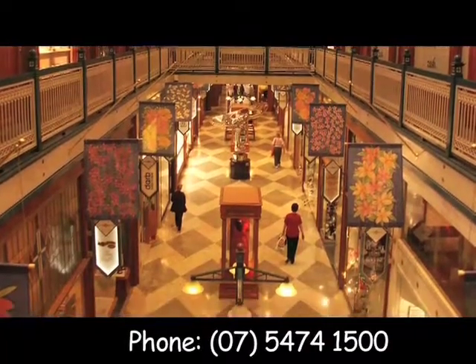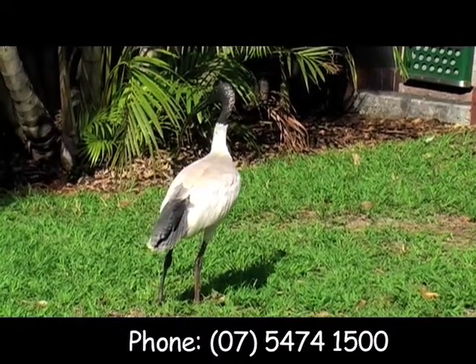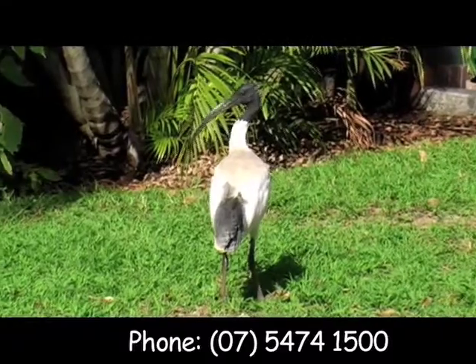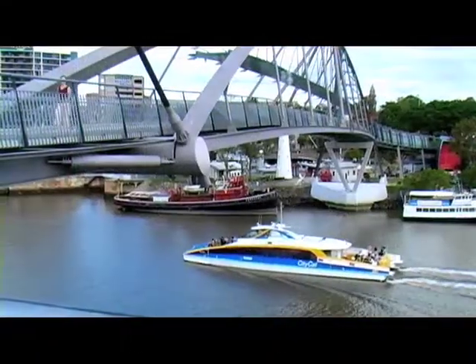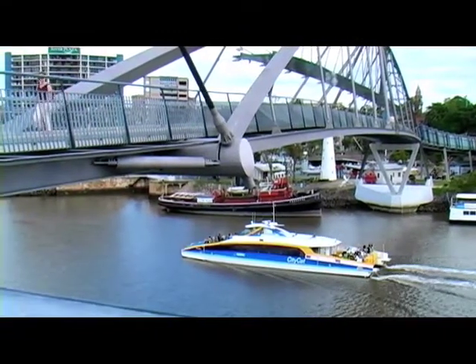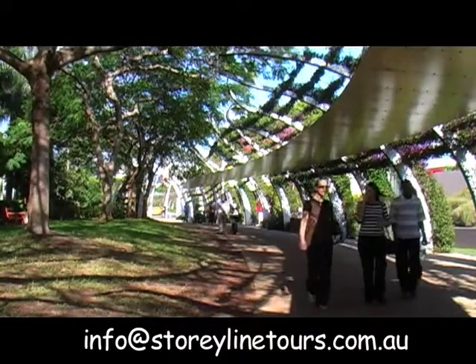There's a lot of other options as well. People that are interested in the botanical gardens can do a guided walk with a volunteer guide through the botanical gardens. Once that guided walk is finished, make your way over the Goodwill Bridge and walk through Southbank to rendezvous with our coach again before continuing on.